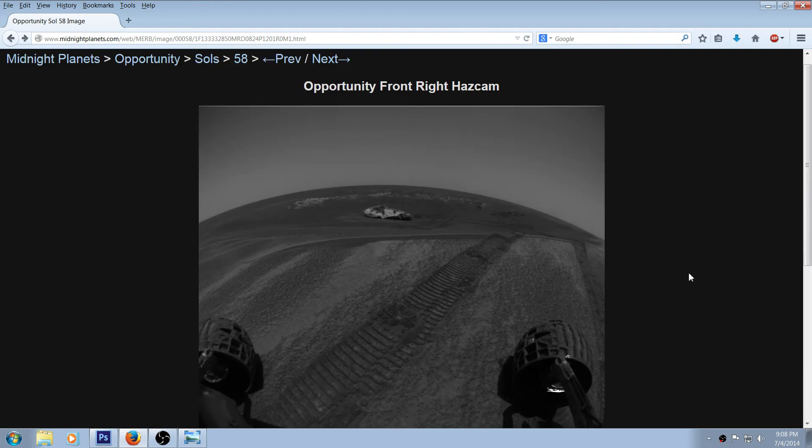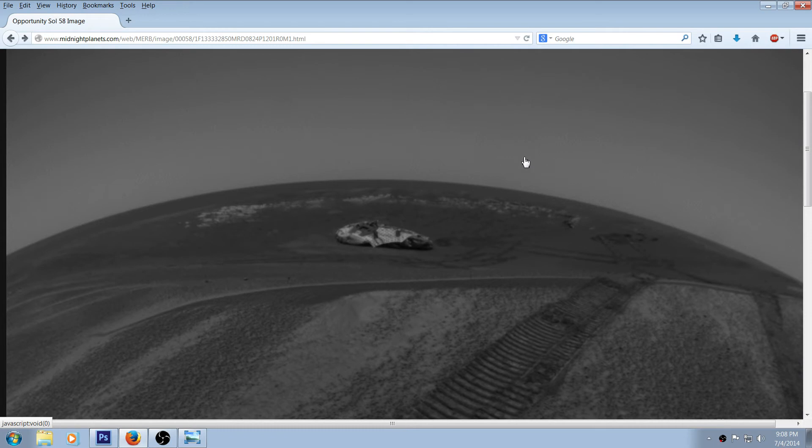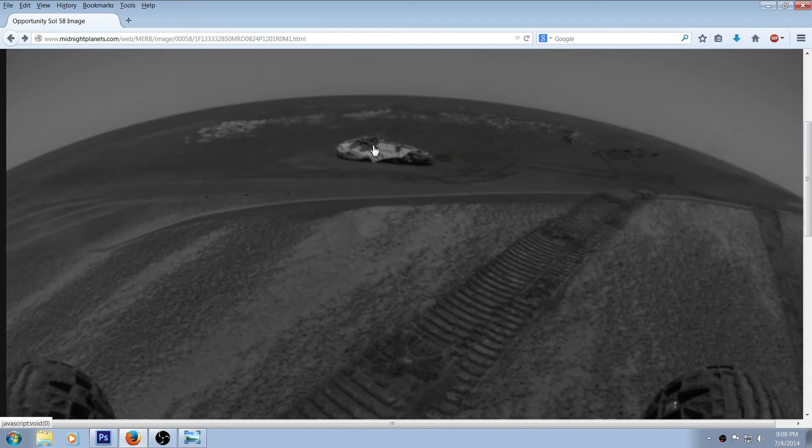Looking at this picture, the first question that came to my mind was: you can see where this thing just got out and it looks like it came off the other side of what I'll call the lander — basically the landing balloon that it came off of once it deflated and opened up. It looks like it came off here, circled around a little bit, went in this direction, came back, maybe went over here first, then stopped.